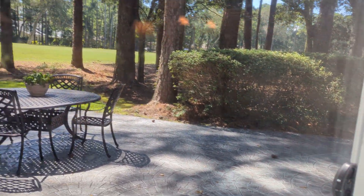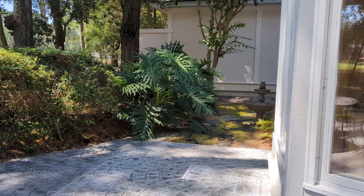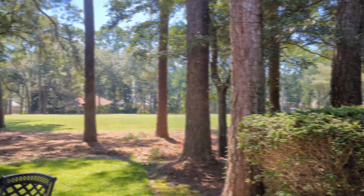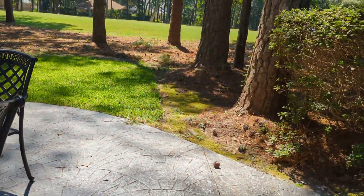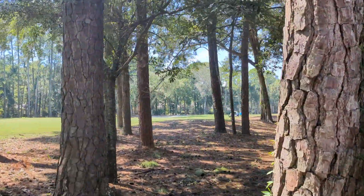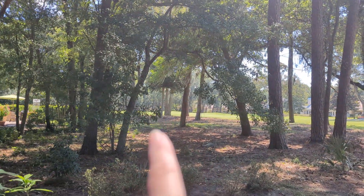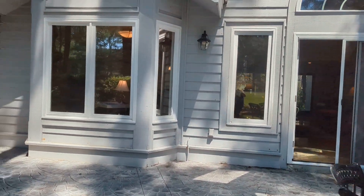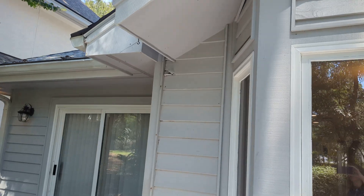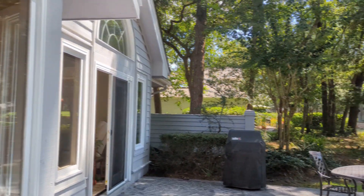Outside there's a nice stamped concrete patio and a pretty view across the golf course — the hole is down here. Here's a look at the back of the house. Everything looks in good condition out here; there is a piece of siding that definitely needs to be replaced, but that's not a big deal.